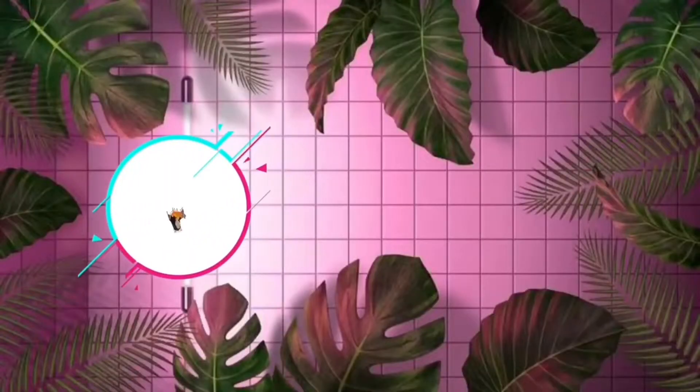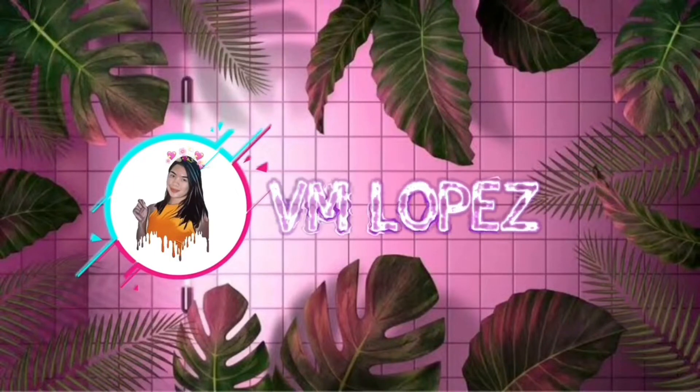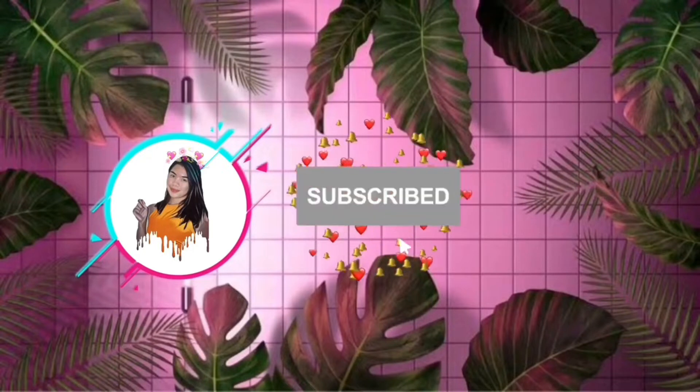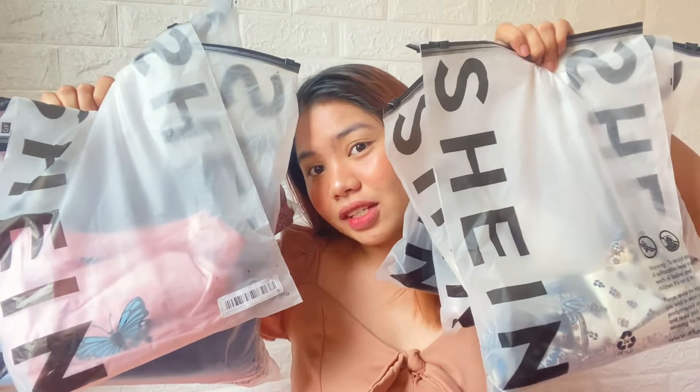Hello everyone, welcome back to my YouTube channel! For today's video, it's a try-on haul from SHEIN. So without further ado guys, just keep on watching. And here are the things I ordered from SHEIN.